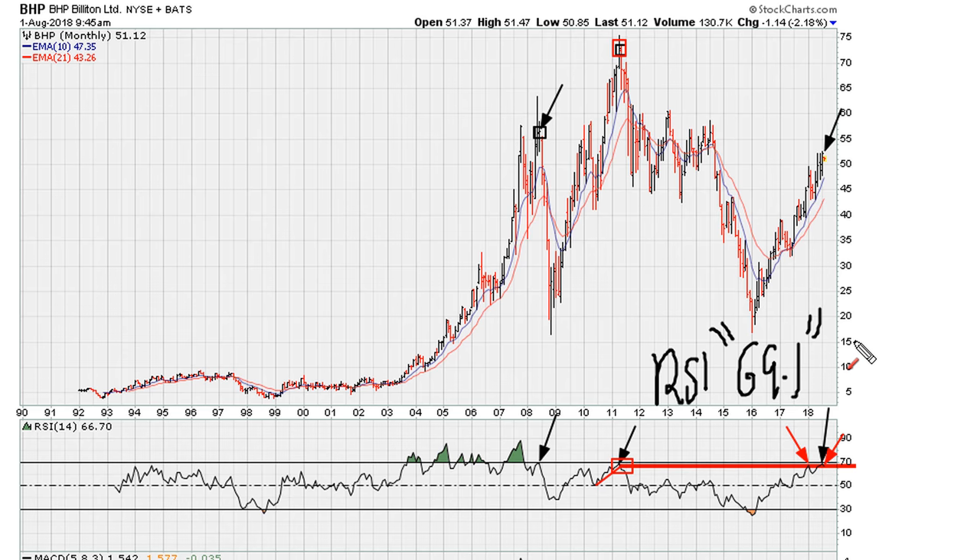More than likely what this is suggesting is that in the coming months, as long as the instrument is being rejected at the 69.1 level, chances are the next major trend is down.